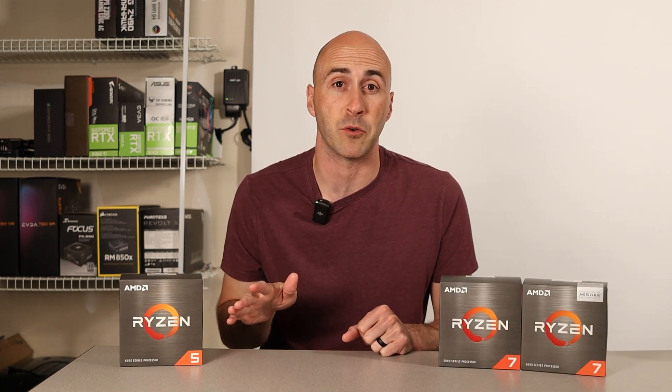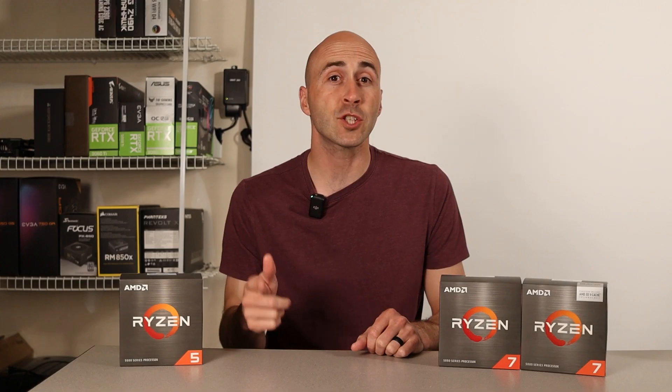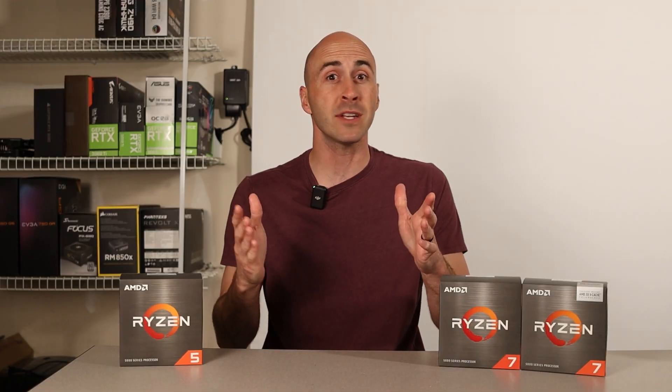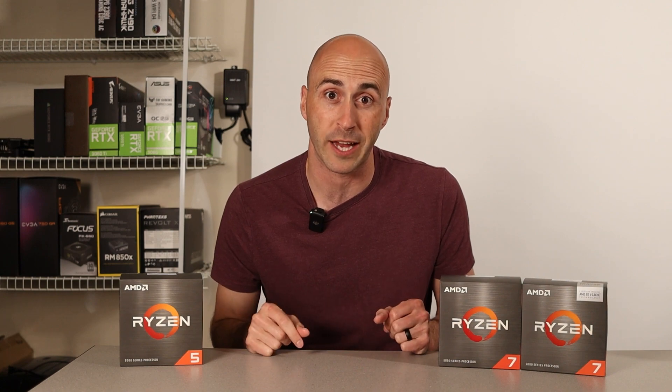Intel's i9-13900K is a completely different platform, so if you're going to be buying an Intel-based CPU, buy an Intel-based motherboard. Something like the ASUS ROG Strix Z790E Gaming Wi-Fi would go great with that CPU. The i9-13900K is basically Intel's flagship CPU and it costs almost $600. You've been warned. But if you're balling and you want to pick up that combo, I'll leave it in the description below.